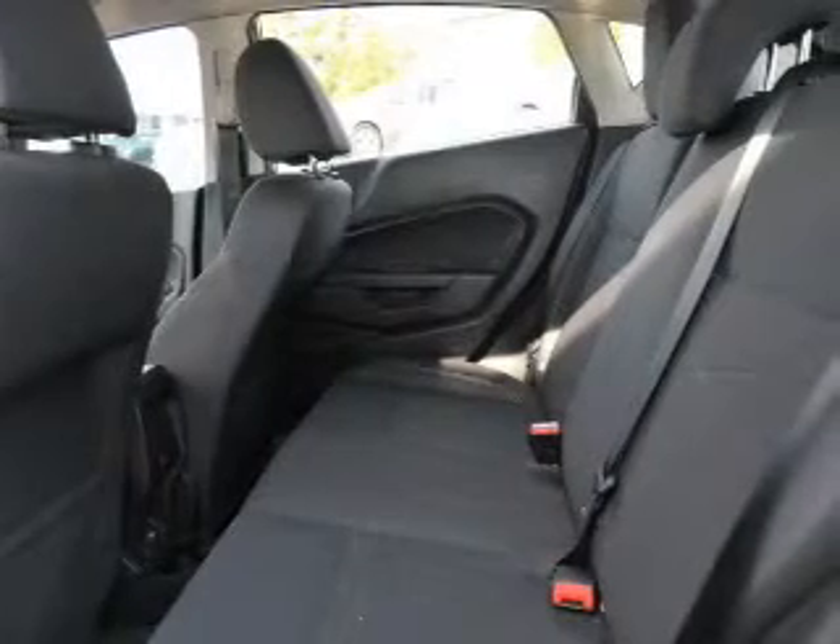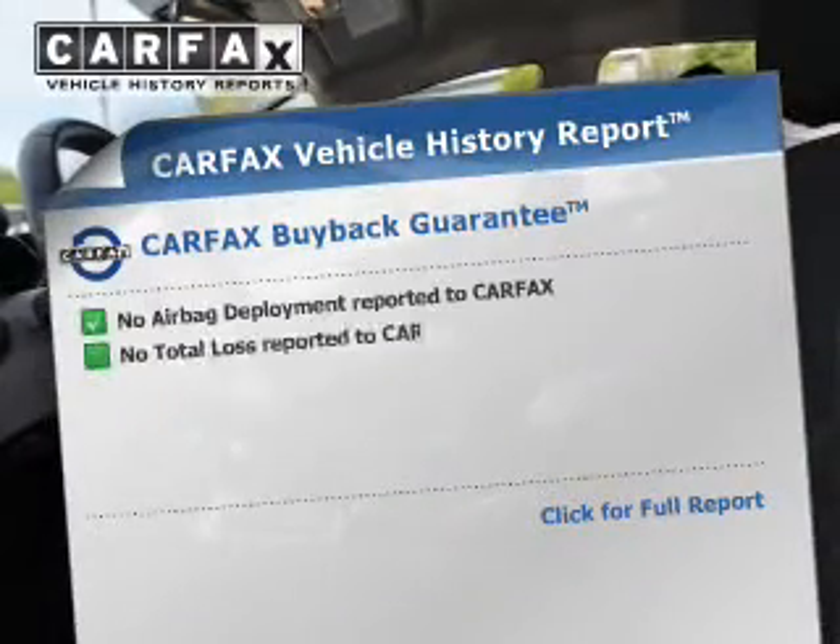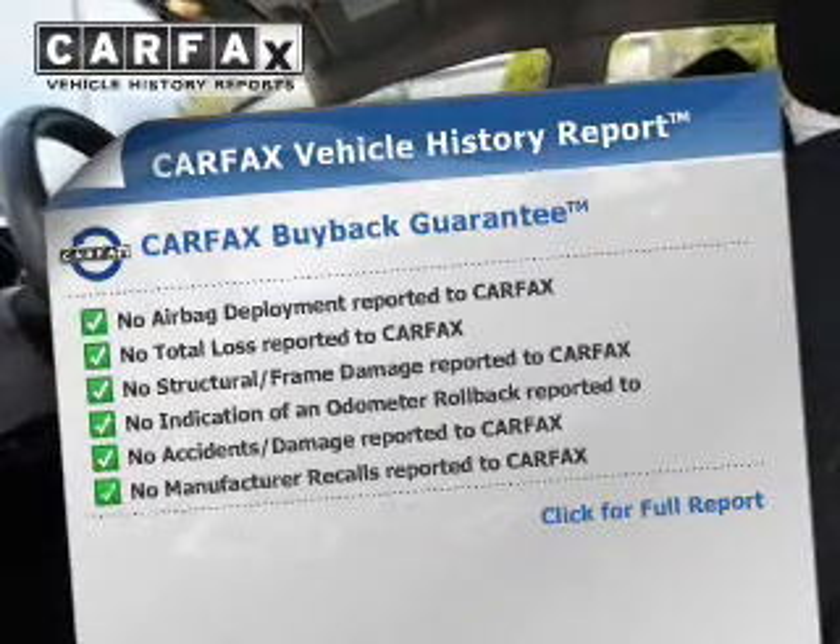Front ventilated disc brakes, daytime running lights, anti-lock brakes, and child safety locks. Rest easy knowing this vehicle comes with a Carfax Vehicle History Report from Carfax,